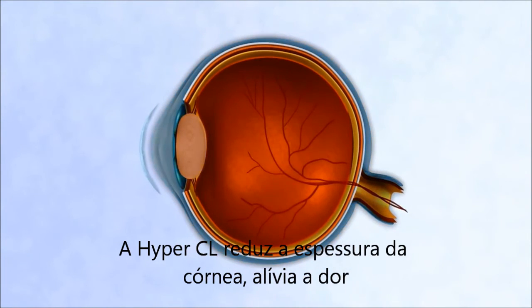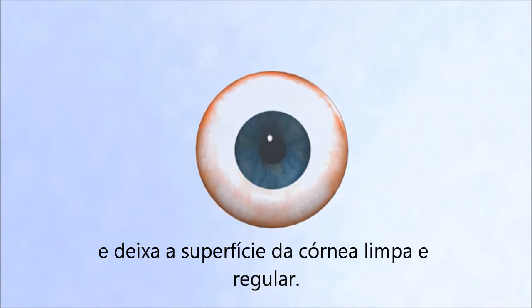The HyperCL reduces corneal thickness, relieves pain, and leaves a clear, smooth cornea.